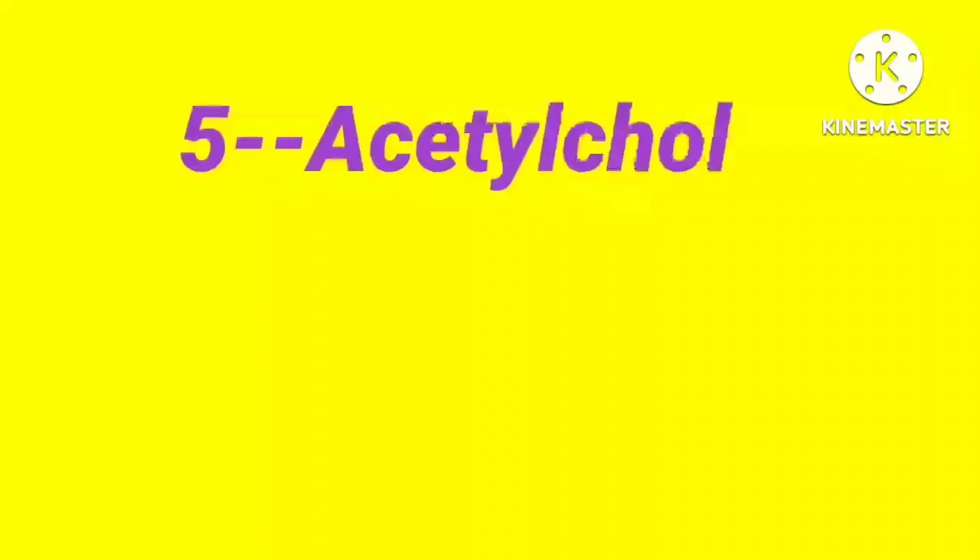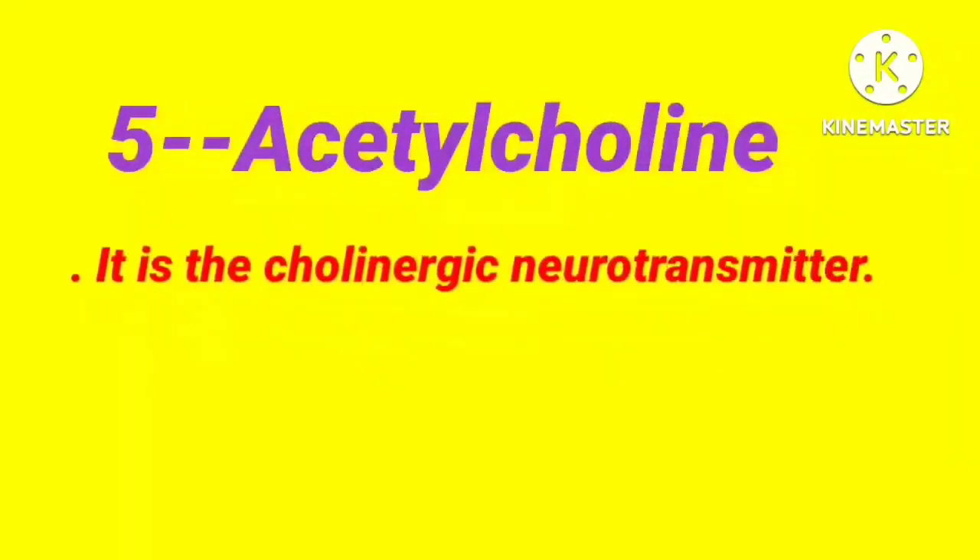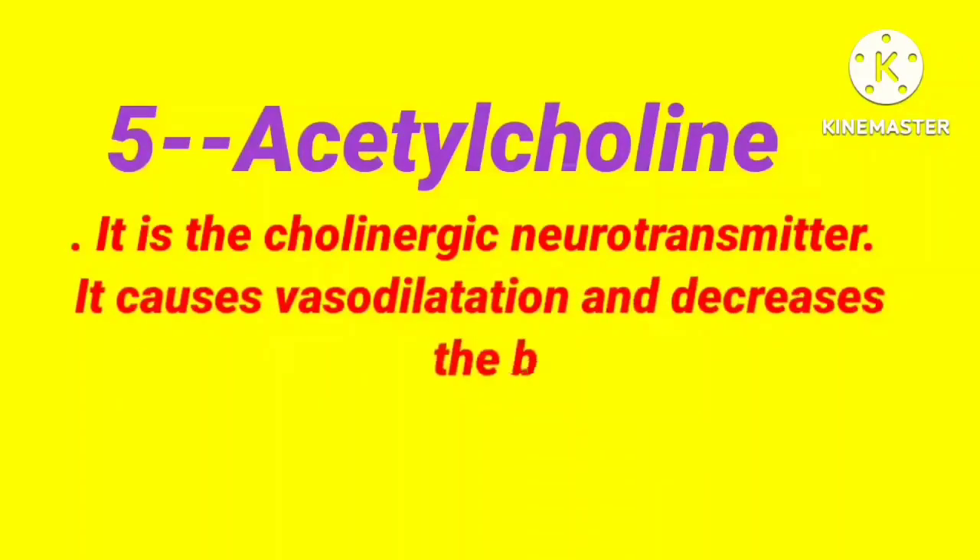The fifth one is acetylcholine. It is the cholinergic neurotransmitter. It causes vasodilatation and decreases blood pressure.